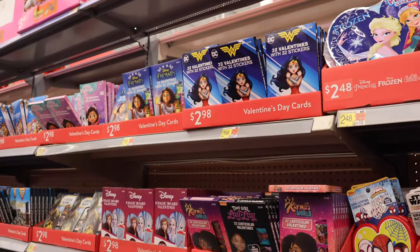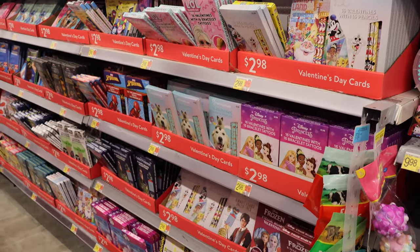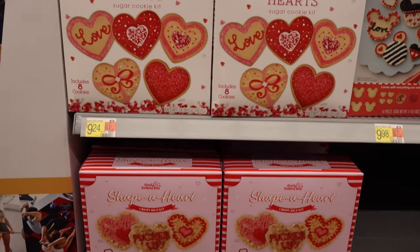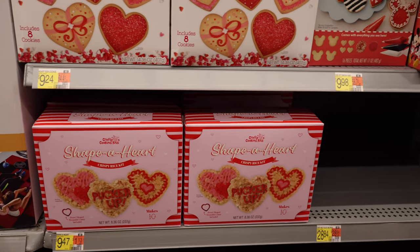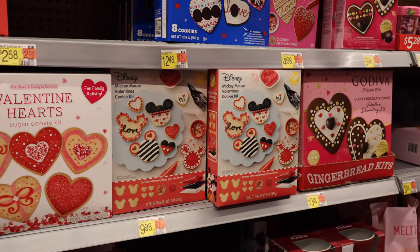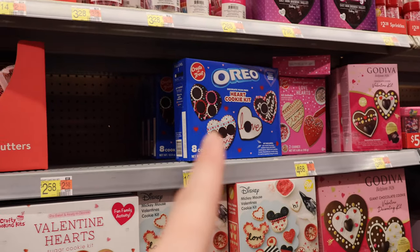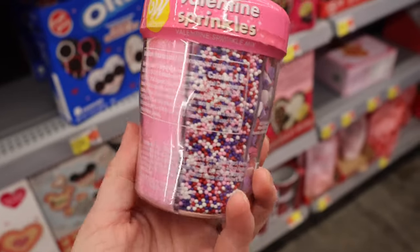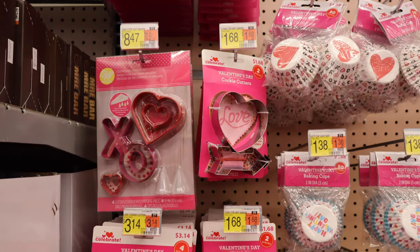There are so, so many options of cards for kids for classes and their classmates. We have some baking kits: Valentine hearts sugar cookie kit, a heart-shaped Rice Krispies treat kit, a Mickey Mouse Valentine's Day cookie kit. Just lots and lots of kits — an Oreo one. A whole variety pack of sprinkles, glitter, and confetti. Some cookie cutter options.